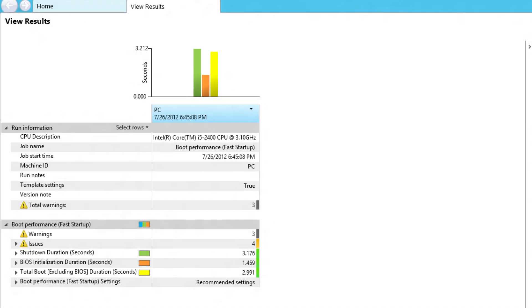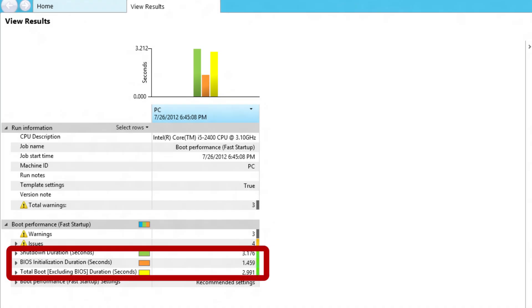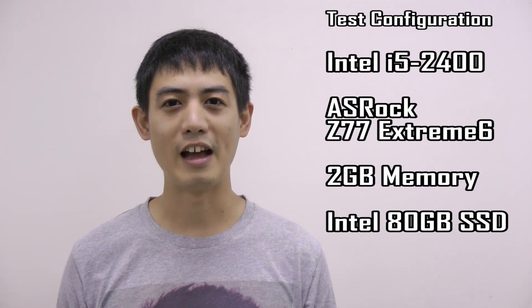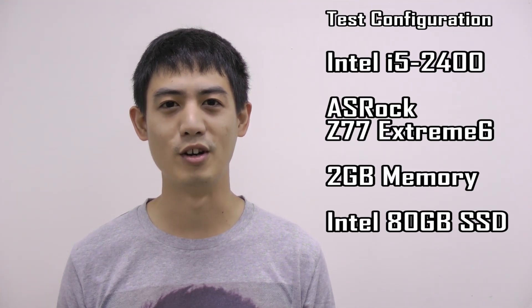From the screen, you can see that it takes less than 1.5 seconds to finish the BIOS initialization duration, which means Windows 8 starts 1.5 seconds later. The actual time to boot into Windows 8 may differ by the monitor's response time and other components you're using on your computer. Now let's take a look at the actual time it takes to boot into Windows 8.